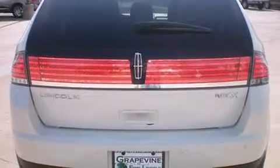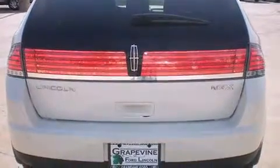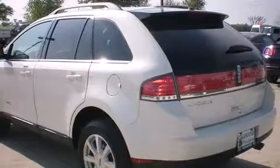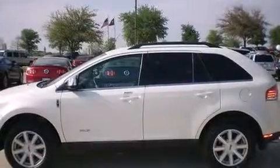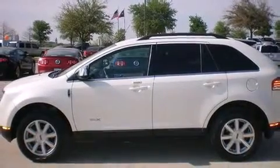Lincoln infused the interior with top-shelf amenities such as front and rear reading lights, automatic dimming door mirrors, heated and ventilated seats, automatic temperature control, fully automatic headlights, and power front seats.